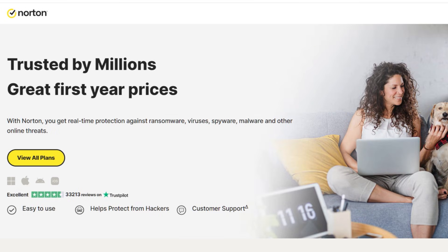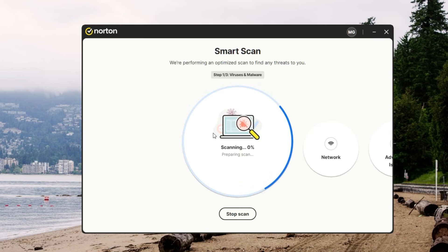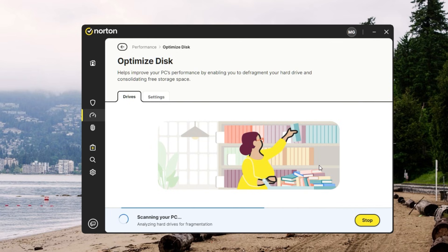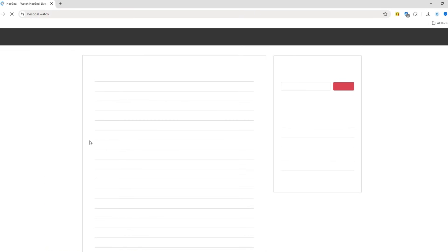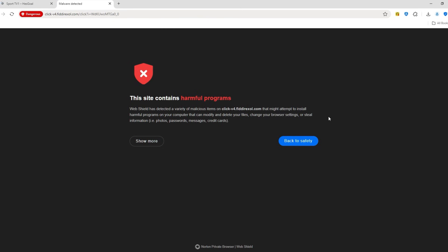Norton's been around the block and knows how to fend off viruses, malware, and shady websites. Its real-time defense basically means it's always on watch for incoming threats, zapping them before they can do any damage. It also uses a constantly updated global network to figure out which files or links are likely to be trouble. In everyday use, like when you're trying to watch an illegal soccer stream, Norton typically steps in right away if something looks off.